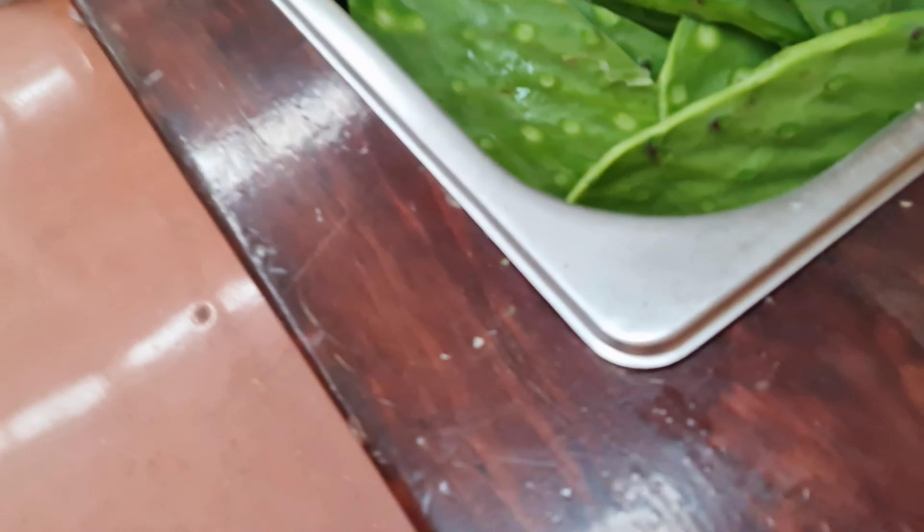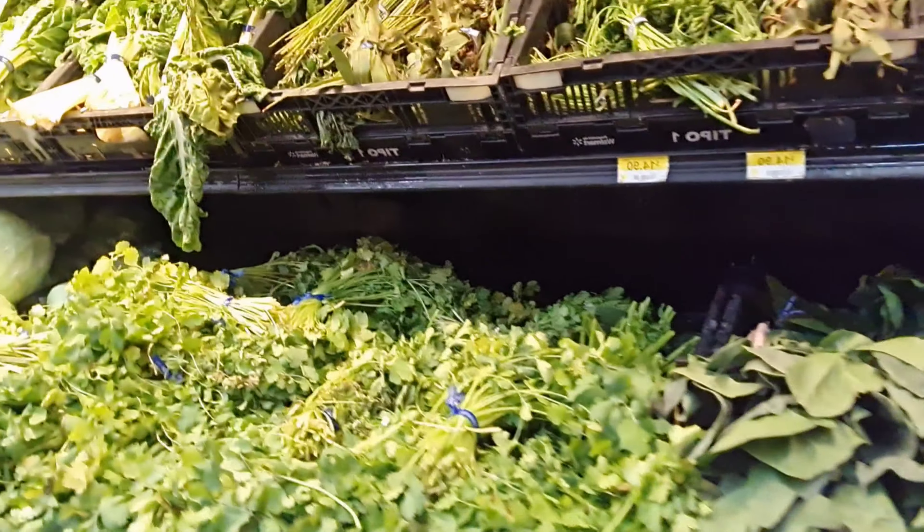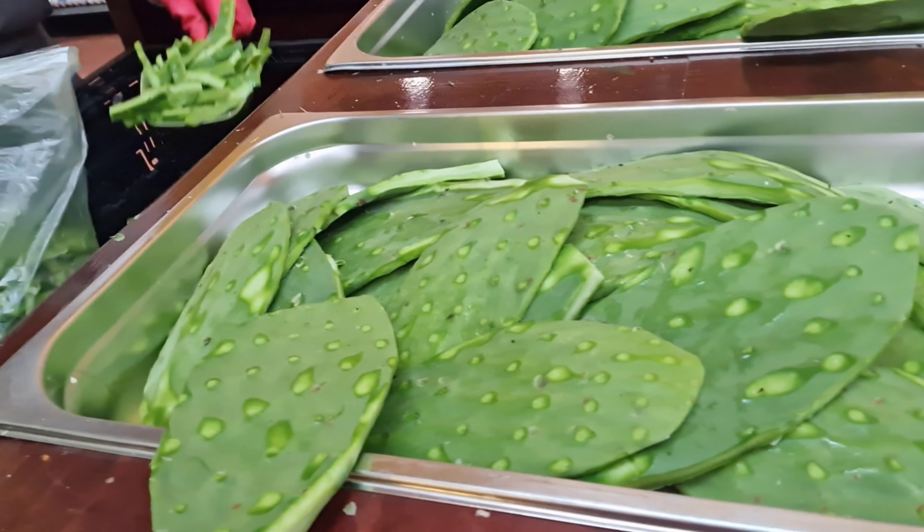So this is the produce. It's 32.90 pesos per kilo. I just realized we can also cook this one and three.